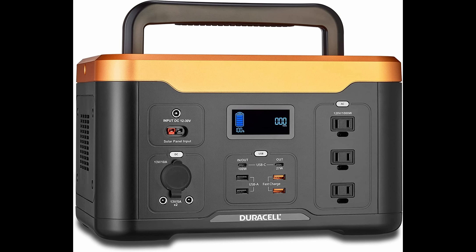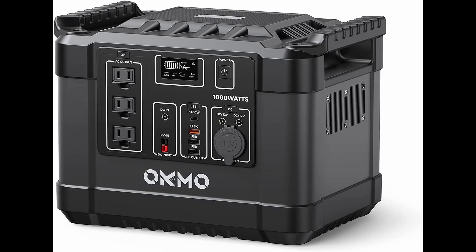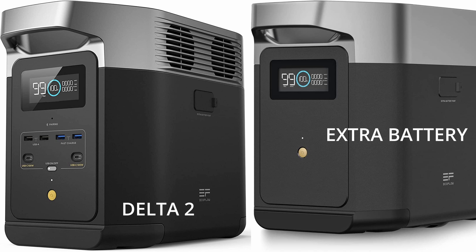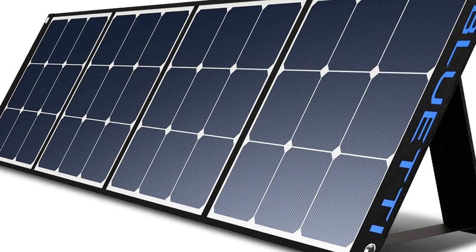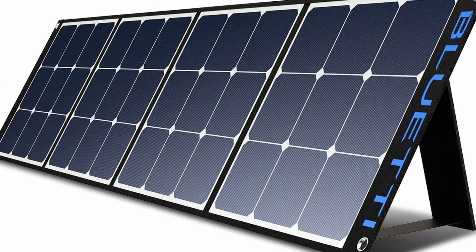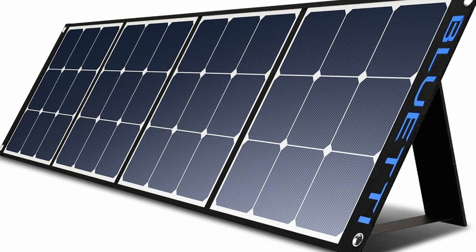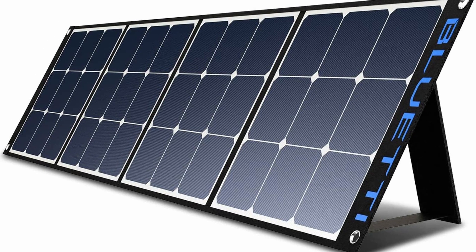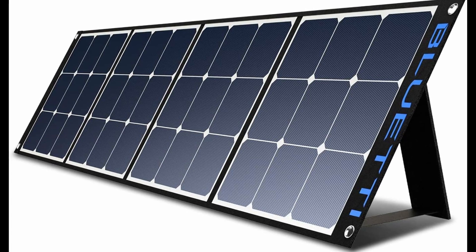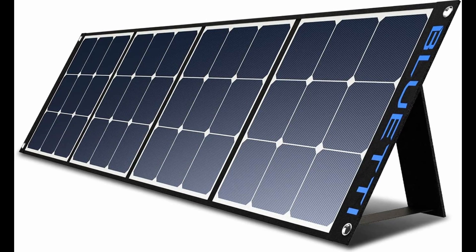The biggest con with this type of system is scalability — it is way easier to just add batteries to a traditional system. If you have the space though, the standard EcoFlow Delta is scalable. One thing I figured out the hard way is that these batteries require a minimum input. In the EcoFlow's case it's around 40 watts. That means if you have a 100-watt portable solar panel and it's an overcast day and not producing at least 40 watts, the battery will not charge.